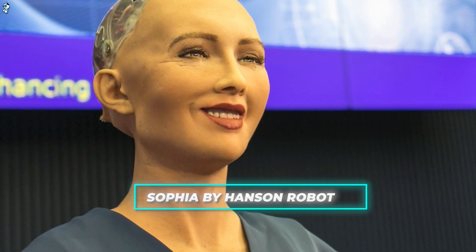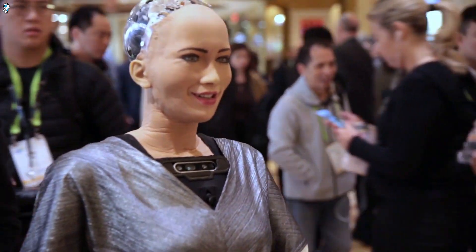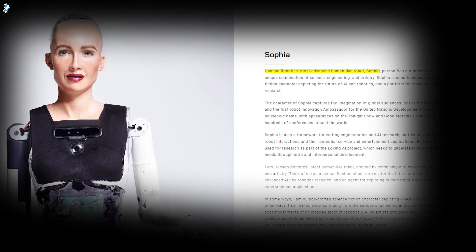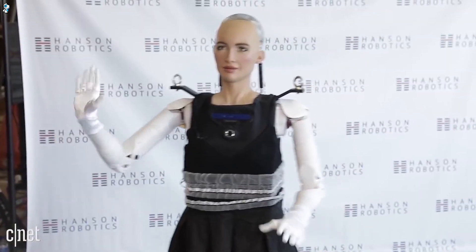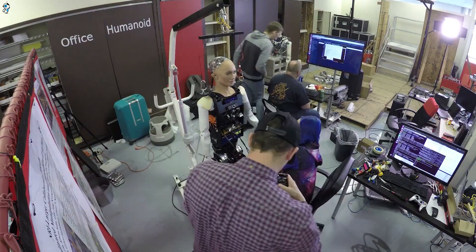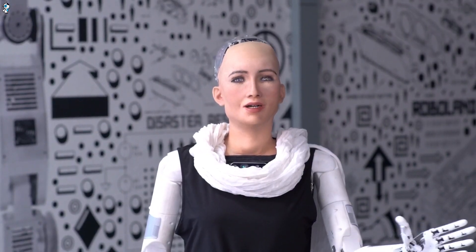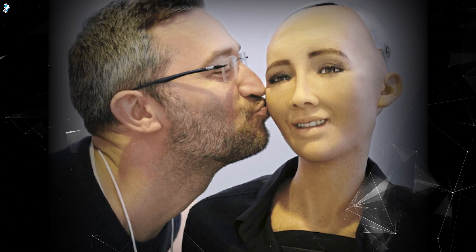First, Sophia by Hanson Robotics, unveiled in 2016, became an icon with her uncanny facial expressions and capacity for humor. Powered by a fusion of neural networks, symbolic AI, and expert systems, Sophia analyzes visual and conversational data to sustain thoughtful interactions. This software foundation enables lifelike charm and wit, allowing her to even tell jokes on stage. Sophia's advanced programming focuses on human-centric communication over functional applications. Some suggest she represents an evolution in relationships between humans and approachable AI entities.